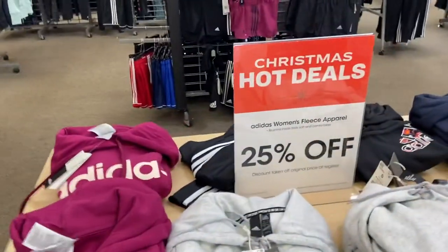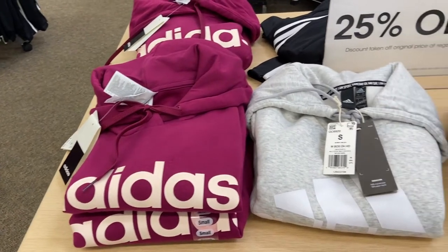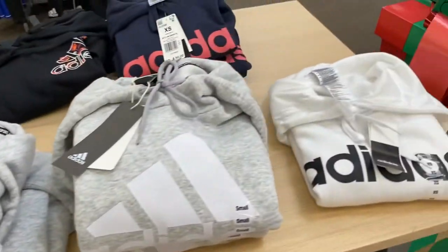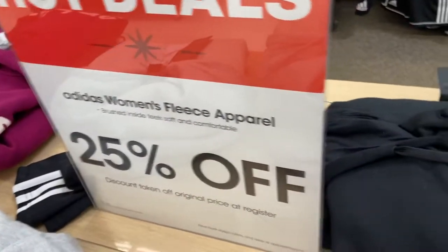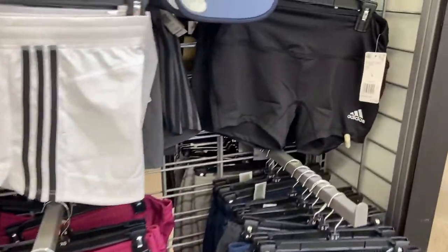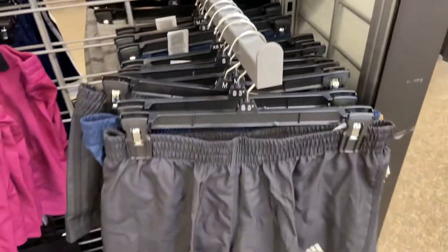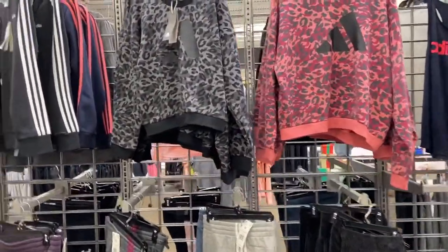They have women's fleece apparel 25 percent off. They got some cute colors — gray, future purple, black, and white. I like this right here. The regular price on this is $50 and it's 25 percent off. They got some cute little hoodies and it's cold outside in the ATL. They also have Adidas shorts — workout shorts for ladies — they're $30, original price. Put in the comments below if you wear Adidas!